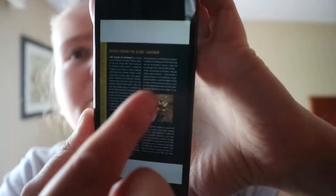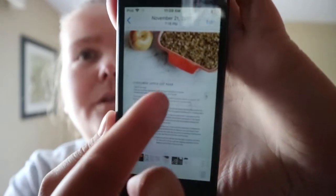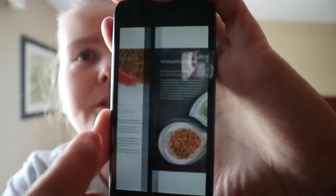Spices are represented from around the globe. A great common focus. There's a cinnamon oat bake recipe, which gives you a sense of what the recipes look like.